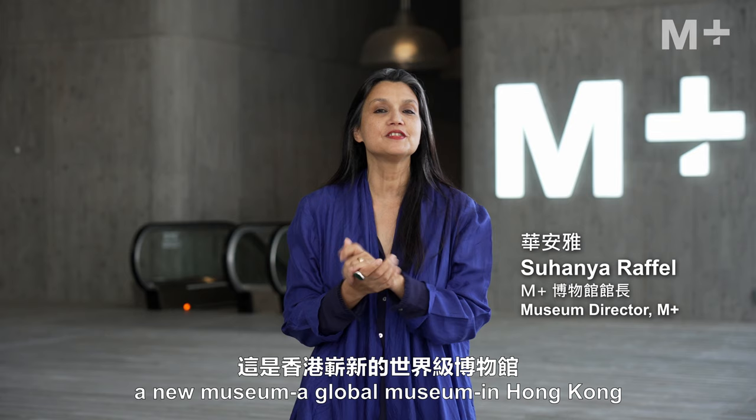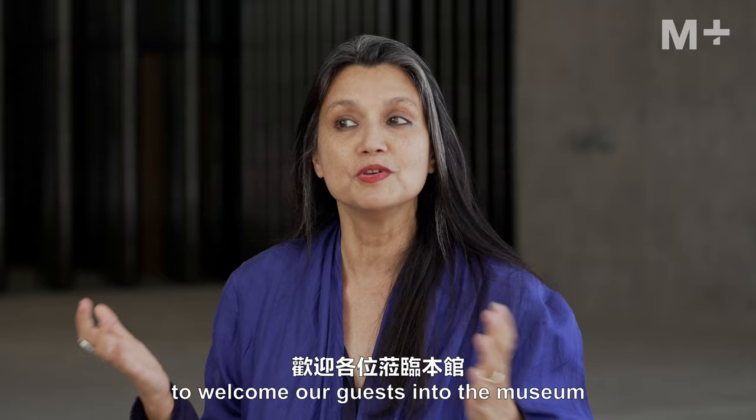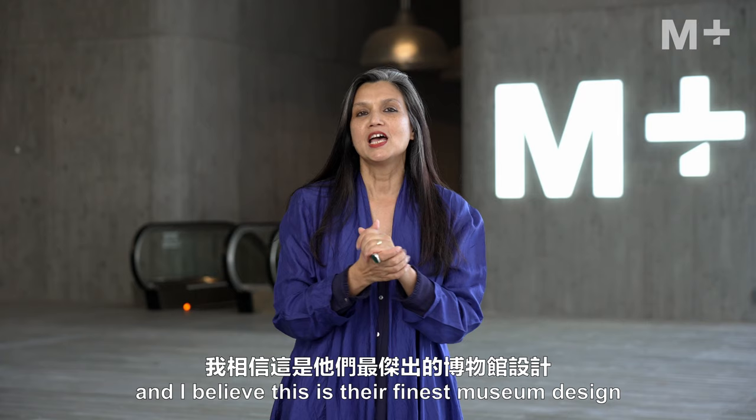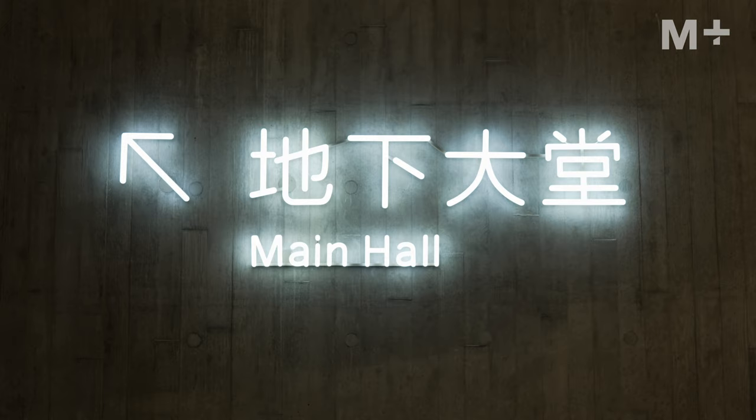Welcome to M+, a new museum, a global museum in Hong Kong — a museum of visual culture unlike any in Asia. It is an honor to welcome our guests into the museum, designed by Herzog and de Meuron, the great Swiss architects. I believe this is their finest museum design, and you are about to enter and see a preview of what we are about to offer.